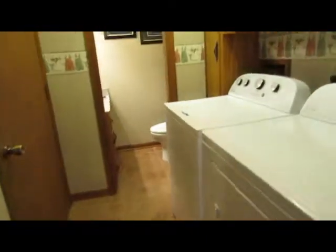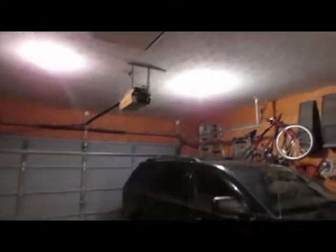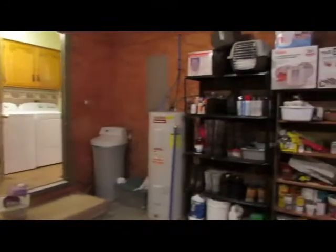Just off the kitchen is the laundry room with great storage and a half bath with a pocket door. And then you have the door to the two-car garage — water softener is included, attic access, and tons of storage here in the back. The garage is wired for 30 amp, which is perfect for plugging in an RV if you have one.